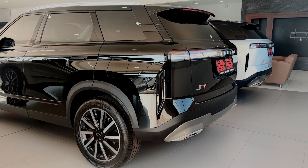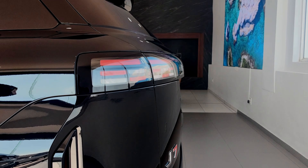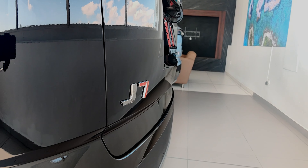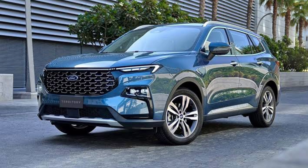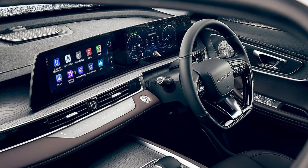Chinese brands are fighting. If you don't believe me, go check out the Ford Territory — the car is completely based on the Chery Tiggo 8 Pro. This is the Ford Territory outside and interior, and this is the Chery Tiggo 8 Pro outside and interior.